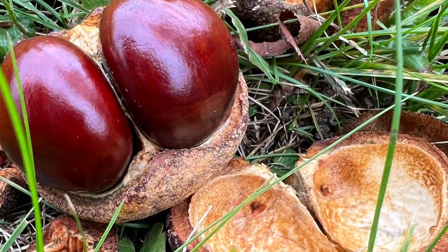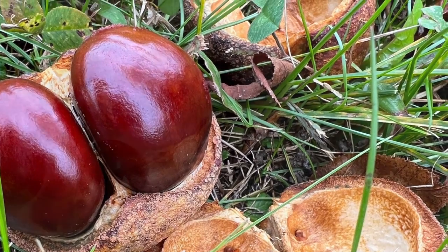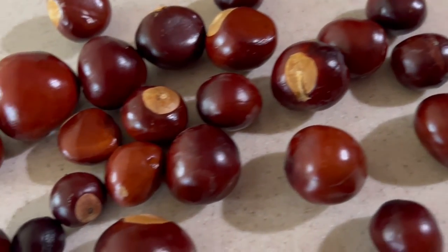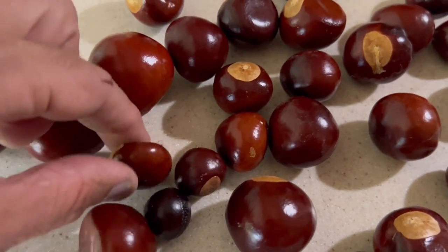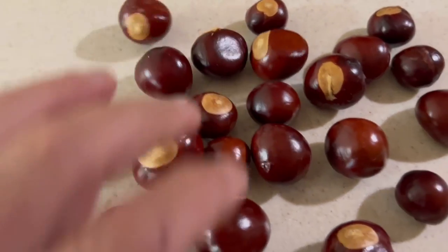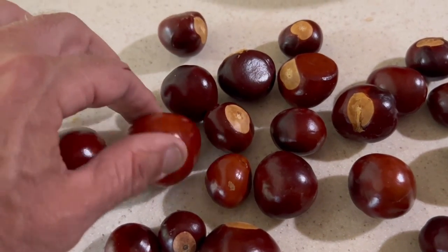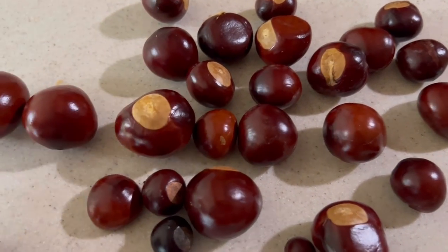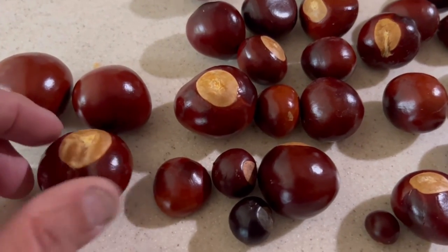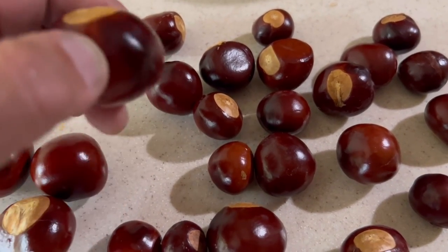These are the husks — they lay all over the ground, and usually you find Buckeyes laying around in the grass too. As you can see, they come in all shapes and sizes. Some of them are flat from being in the husks; some of them are big and round, but they all have that distinctive light brown mark and then the dark brown sides. That's where the Buckeye — as in buck, as a deer — and its eye comes from, because it looks like the eye of a buck.